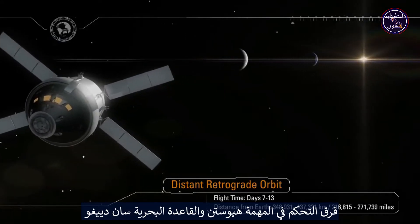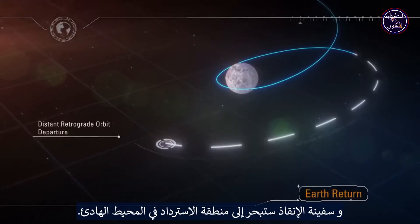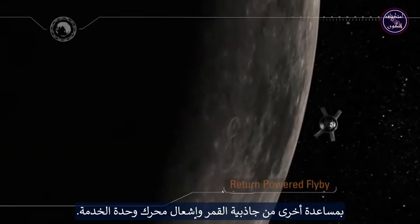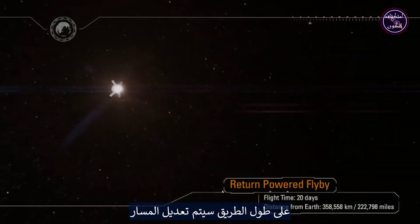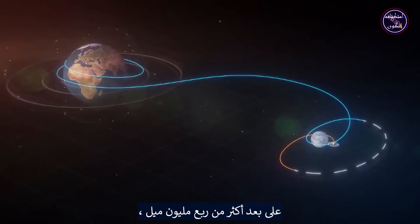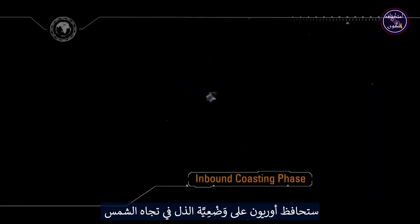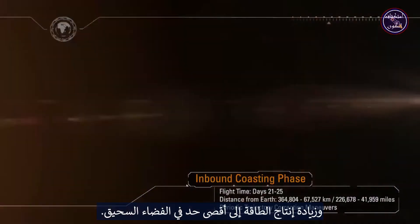Teams in Mission Control Houston and at Naval Base San Diego will prepare for Orion's return home, and the recovery ship will set sail for the recovery zone in the Pacific Ocean. Orion will exit the distant retrograde orbit with another lunar gravity assist and service module engine firing. Along the way, the trajectory will be adjusted to target the Earth's thin atmosphere at over a quarter million miles away, and ensure a precision landing in the Pacific Ocean following a direct entry.